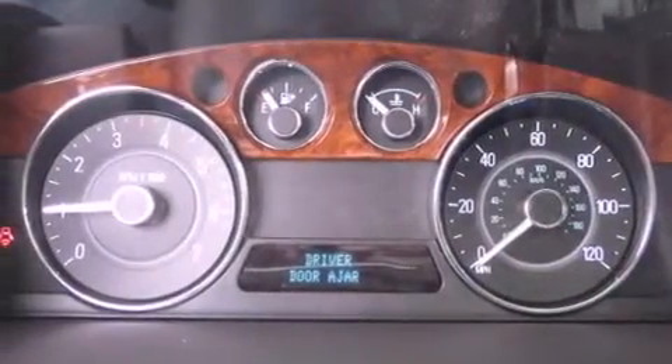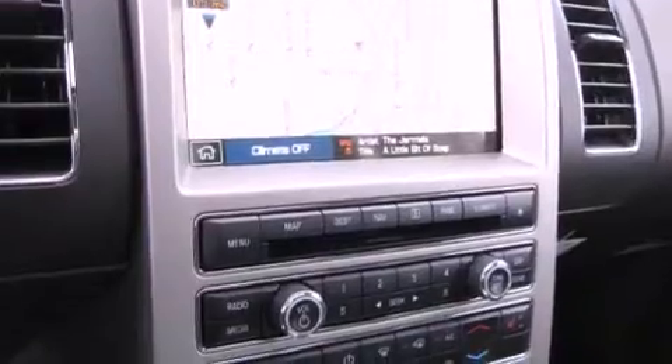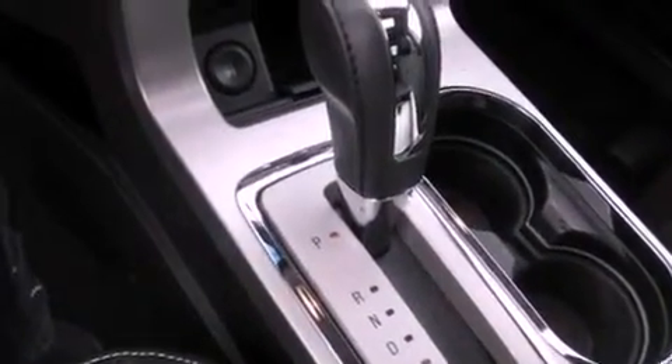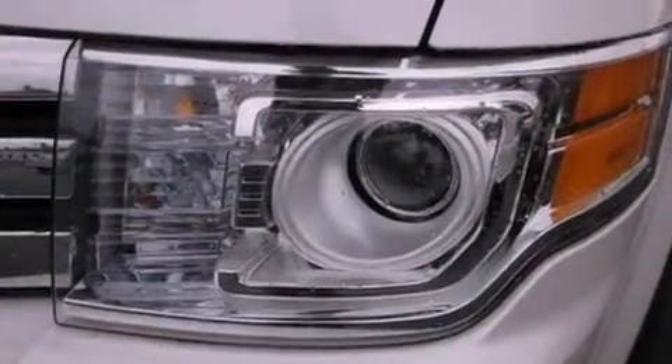The following features are also included: a power sunroof, heated seats, alloy wheels, leather seats, a security system, roof rails, fog lamps, an anti-lock braking system, front seat with memory settings, and power-adjustable gas and brake pedals that enable you to change their height and distance to fit your body rather than you fitting to their positions.